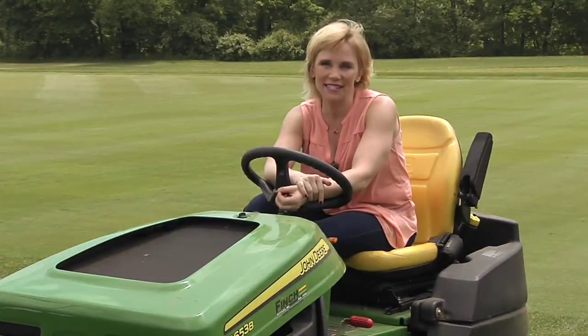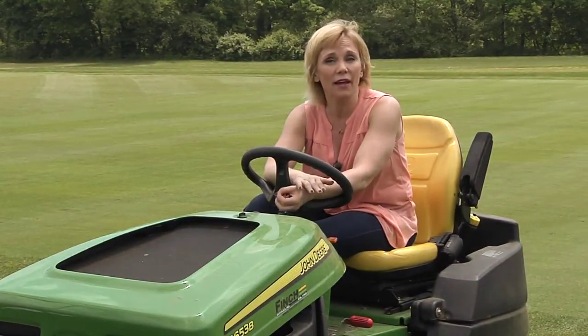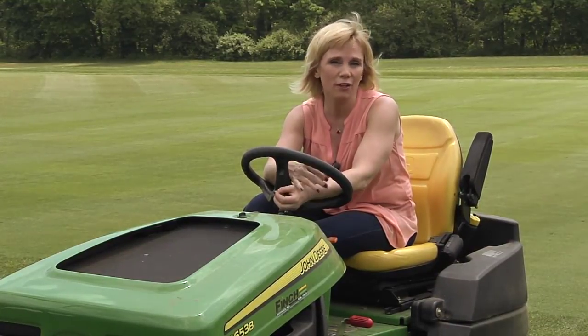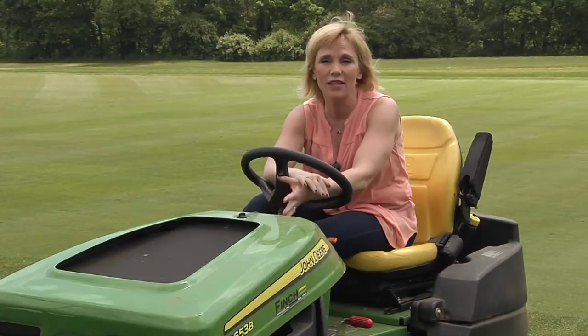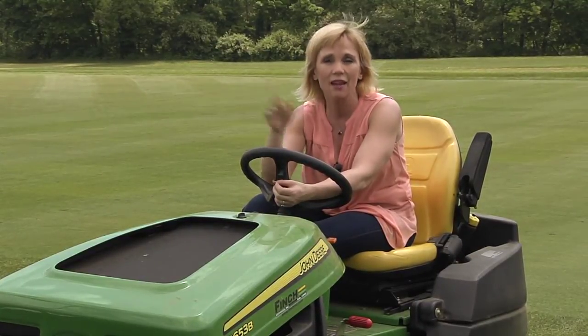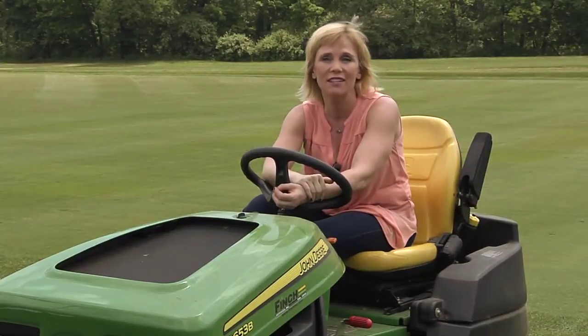A healthy lawn is your best defense against weeds. Keep your lawn healthy by removing thatch as necessary, mowing to the correct height, and fertilizing and watering properly so that weeds have a hard time taking hold. That way, you can just pull out the odd weed by hand and avoid putting unnecessary chemicals into the environment.